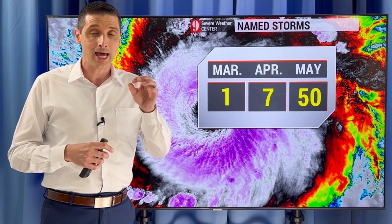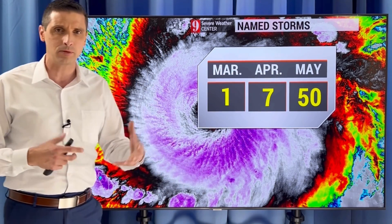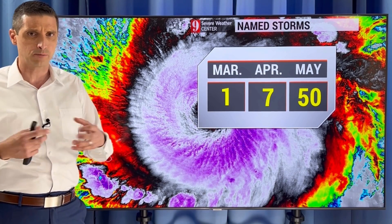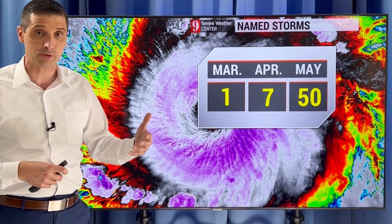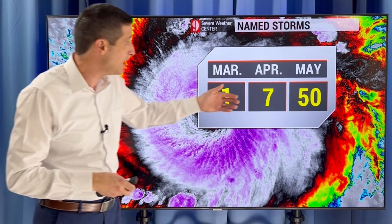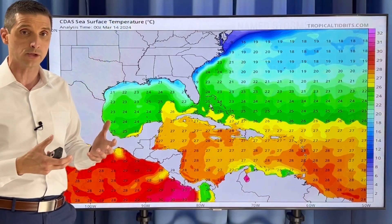Only one named storm has happened in March. In April, there have been seven — sometimes you get something spinning up. It's rare, but it does happen. A subtropical or tropical storm can spin up in April. But in May, every other year, things can really crank up. Every other year there's a named storm. These records go back into the 1800s, and in May there have been 50 named storms — and this could be a year that we do have a pre-season storm.